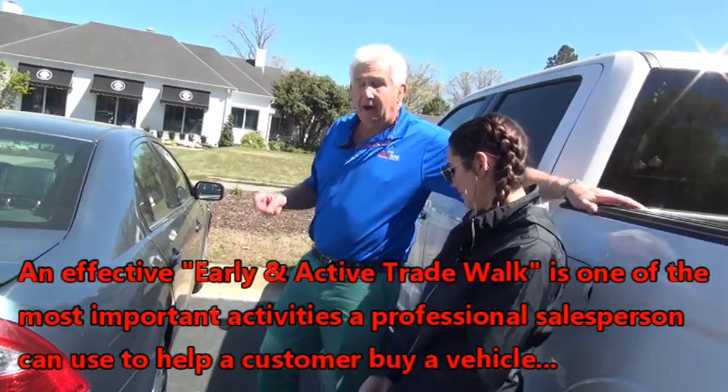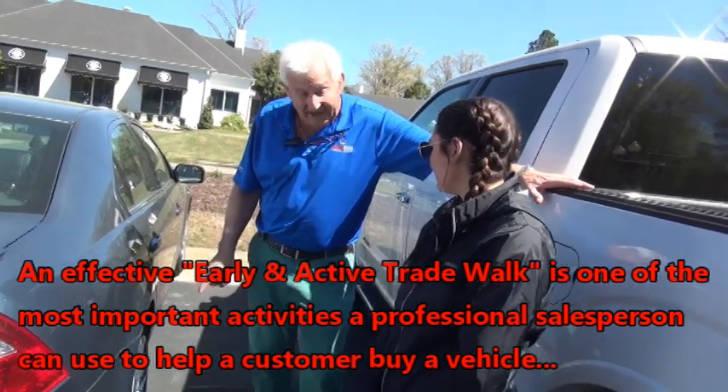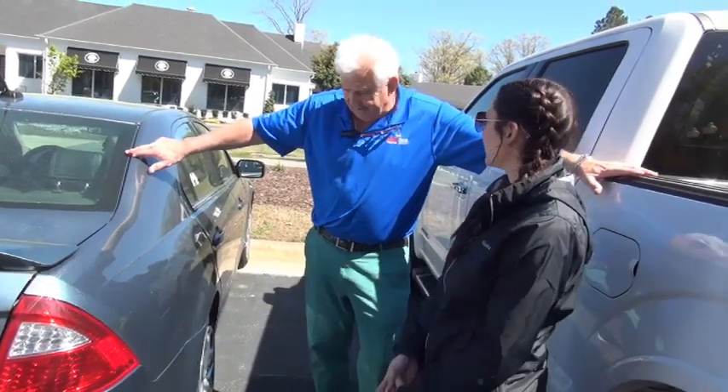This is called wheel rash. You may have coverage that will fix this wheel for you and actually create more value. Did you happen to buy a cosmetic wheel policy? I don't recall. I don't think I did.